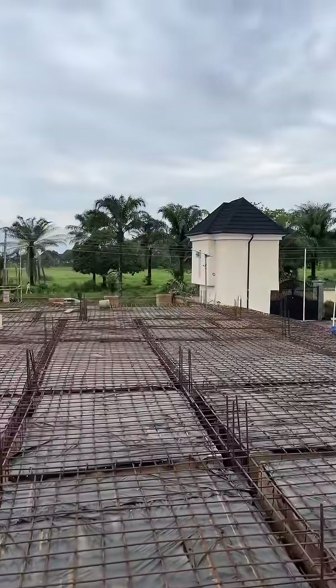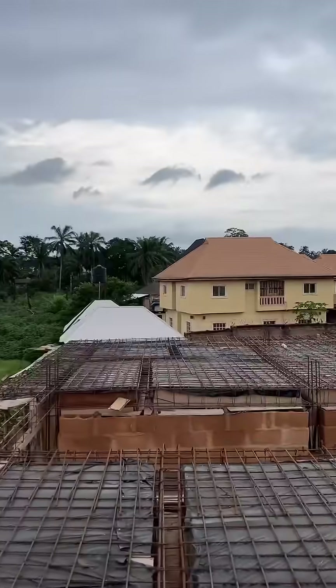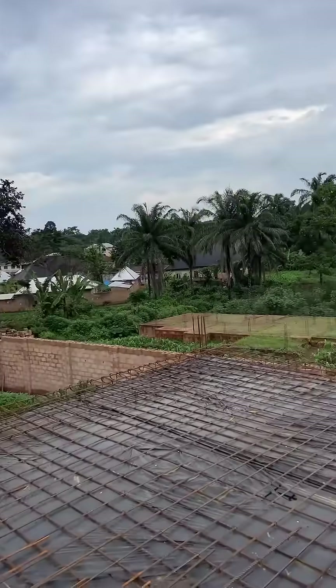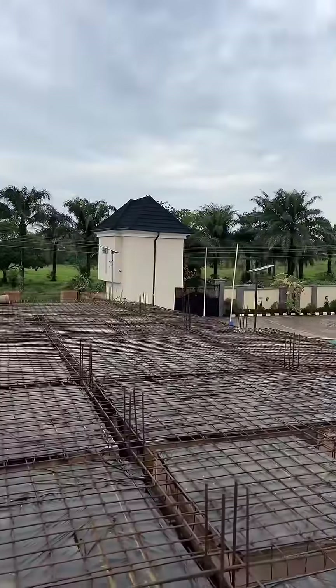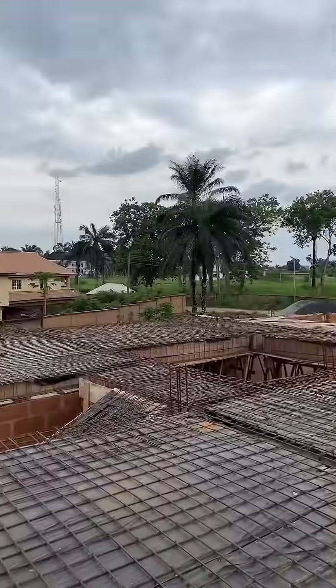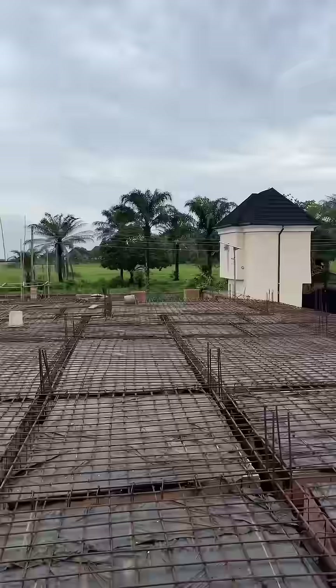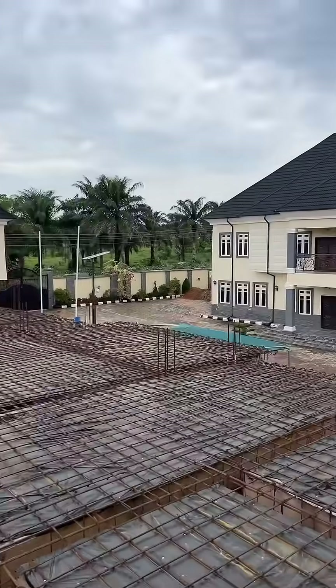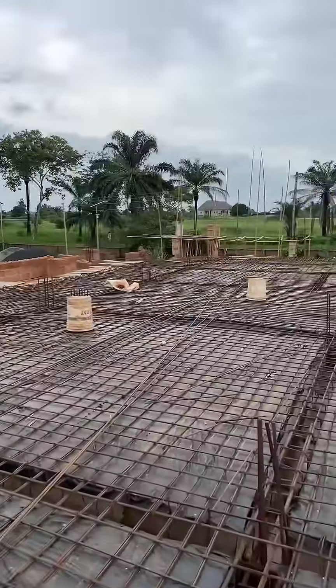We are right here in one of our projects in Angara, Imu State. We are almost done placing the reinforcement and we are trying to check before they start covering to receive concrete. We are done with check one, done with check two, and we are now in the final check.